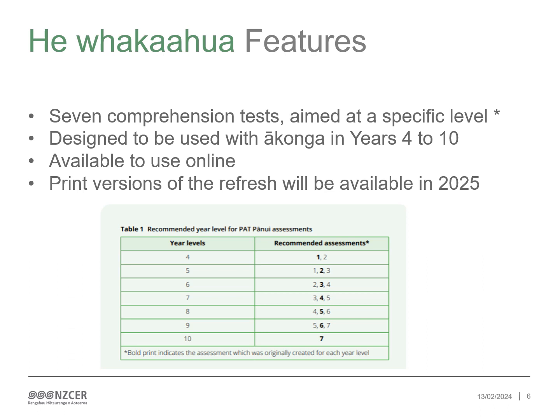It's important because ākonga of the same age can be at very different positions. These assessments are available to use online this year, and print versions of the refresh will be available in 2025.